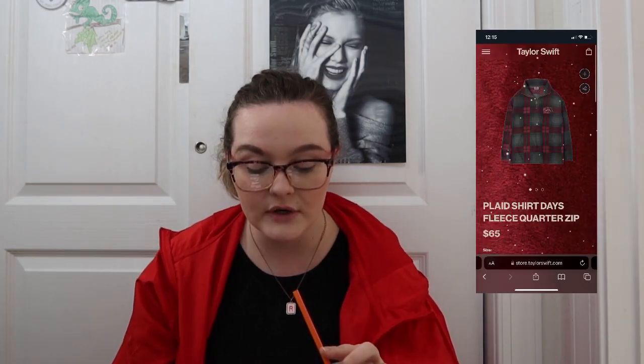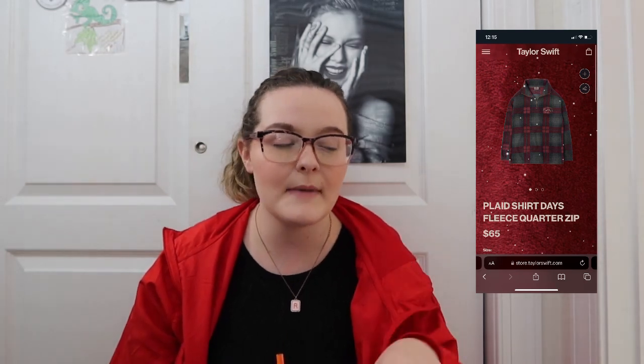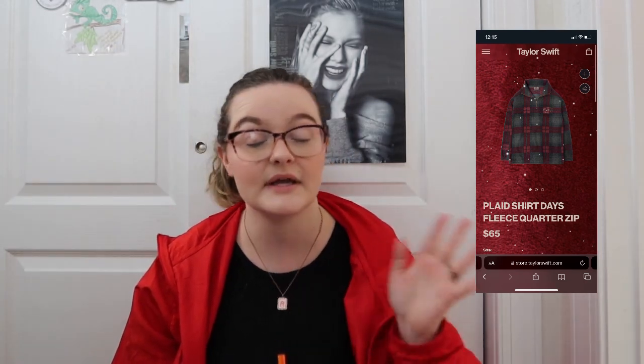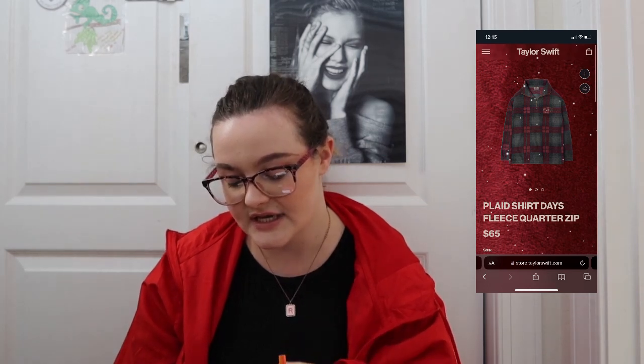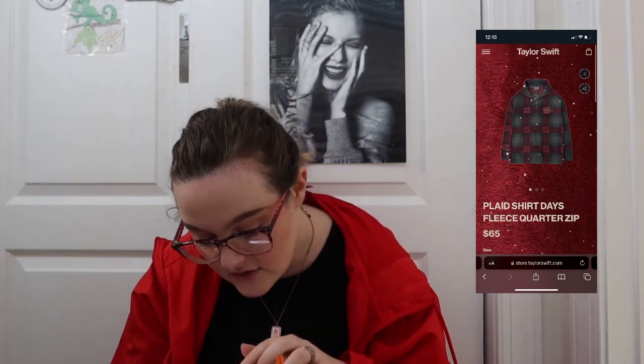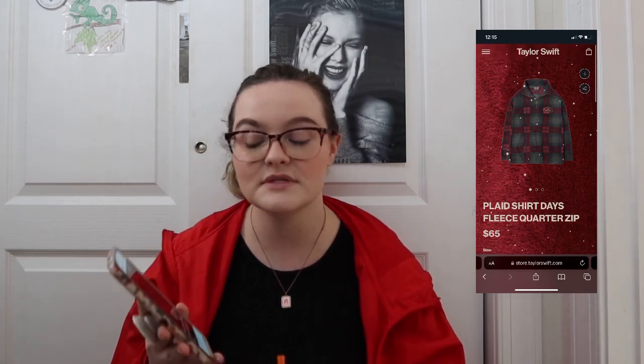There's a Plaid Shirt Days quarter fleece zip. For the folklore one I said if somebody bought it for me I'd eat that up, but I feel like I'd wear this one a little more often. It says 'Plaid Shirt Days' with a little design and Taylor Swift — so simple but so cute and so meaningful. It ships December 30th though — after Christmas — so I'm glad I checked that.